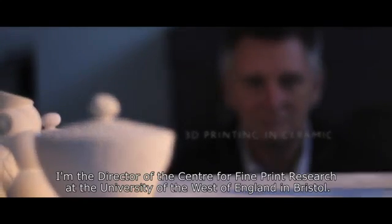My name is Stephen Hoskins. I'm director of the Centre for Fine Print Research at the University of the West of England in Bristol.